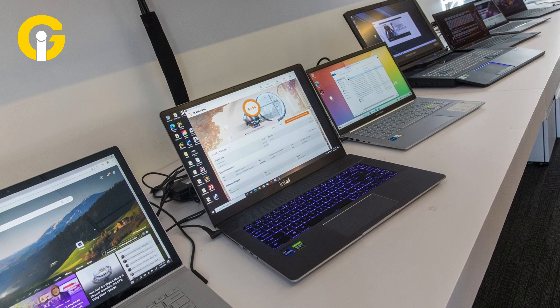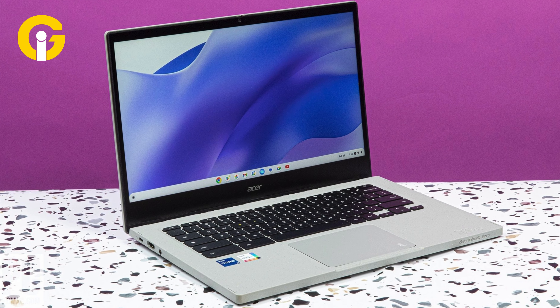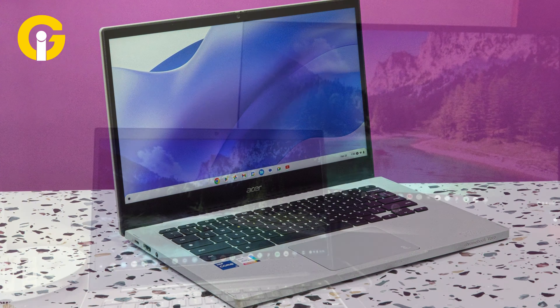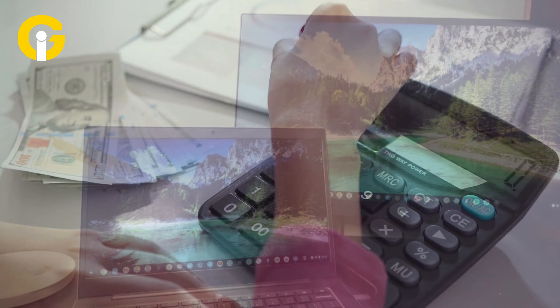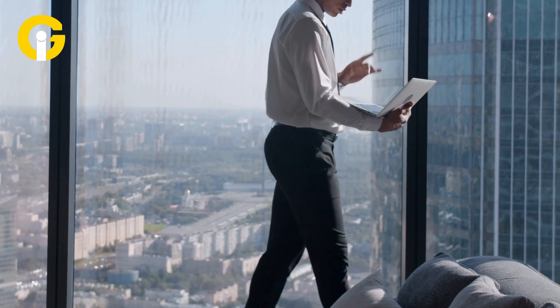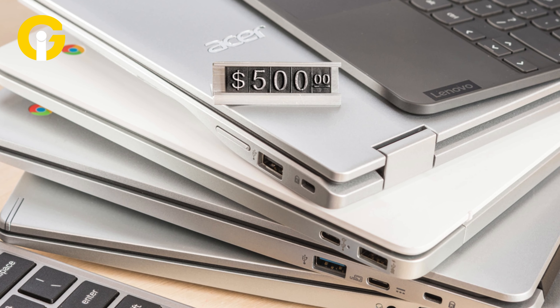Screen displays are an exception, because both Chromebooks and laptops offer a range of displays primarily ranging in size from 11 to 15 inches, with the majority being full HD at 1920 by 1080 pixels resolution. However, below-average Chromebooks may have a display that doesn't happen to be full HD.